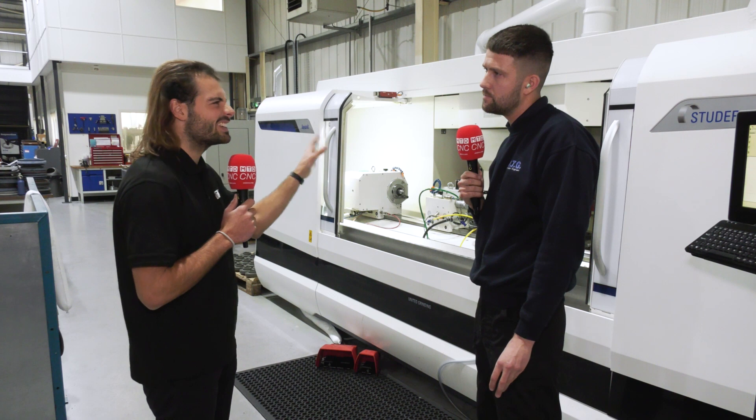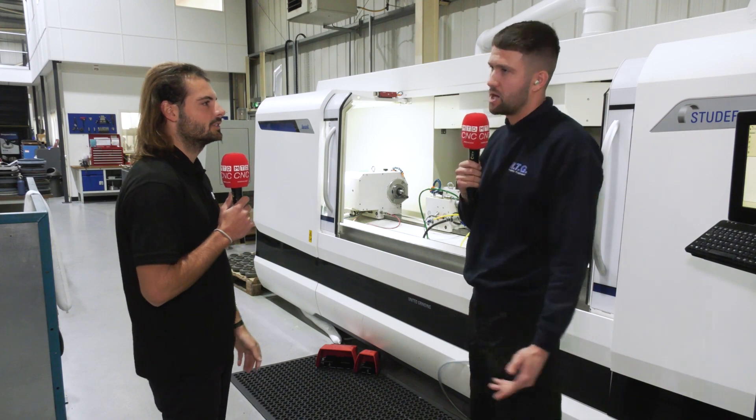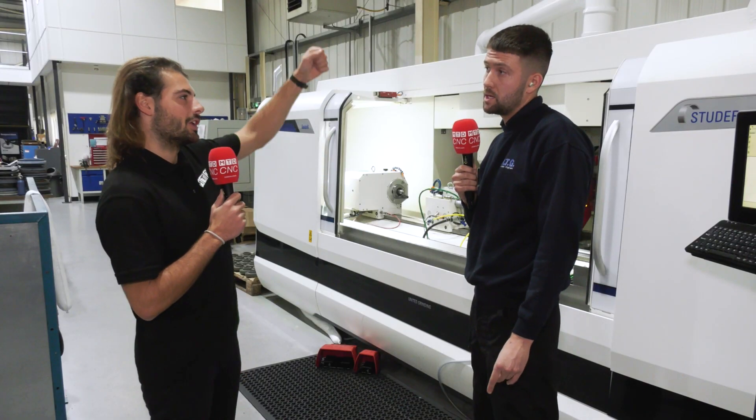What do you think is a standout feature of it? Probably what I like the most is it can grind external and internal in the same program. So instead of doing it in separate operations, you can actually do it all in one. Which can be a bit of a game changer. How does that differ from other machine tools? Machines I've used in the past, you can only do external and then you have to do internal separately. Whereas this automates that process — the head will literally spin mid-program, so you don't have to unlock it and reposition.